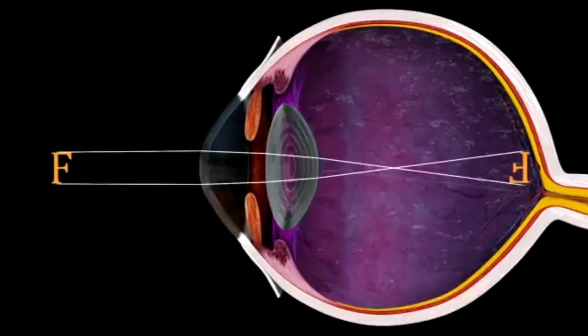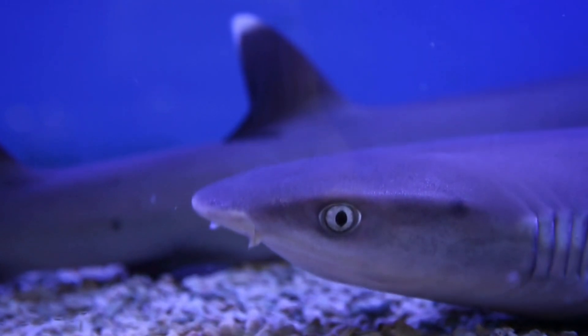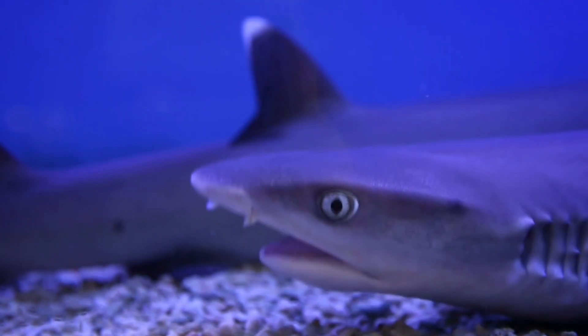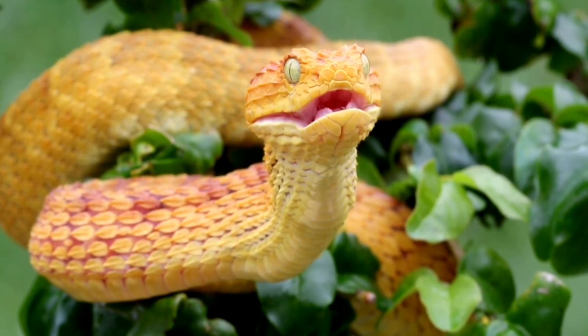The way that sharks change their focus from things up close to things further away is very different from how we do that. When humans do this, we change the shape of the lens in our eyes by muscles above and below the lens contracting and relaxing. Sharks, on the other hand, have a completely spherical lens in their eyes that they shift, moving it back and forth to change their focus position rather than transforming the shape of the lens. Snake eyes actually do the same shifting of the lens too. Sharks' fully spherical lenses are more curved than the lenses in our eyes, giving them a wider field of view as well.